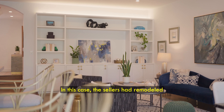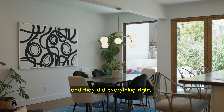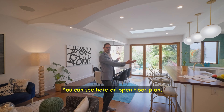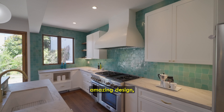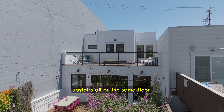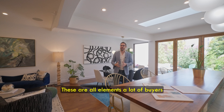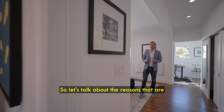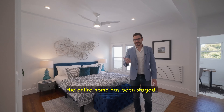First, the obvious reason: it is an amazing house. The sellers had remodeled this house a couple of years ago and they did everything right. You can see an open floor plan, a big kitchen, amazing design, easy access to the backyard, as well as three bedrooms upstairs all on the same floor — elements a lot of buyers are looking for today.